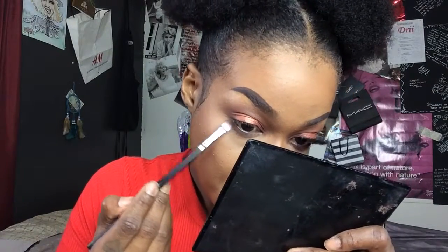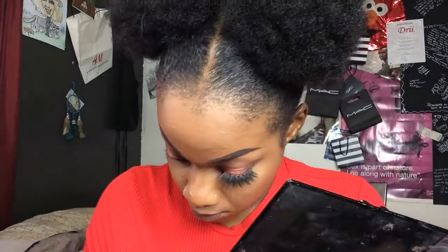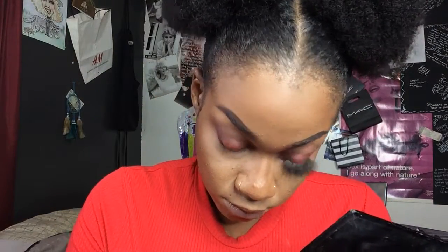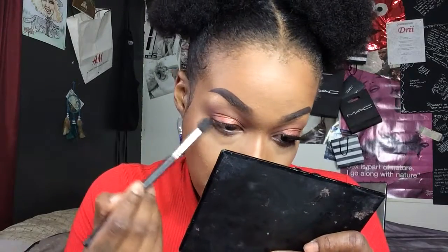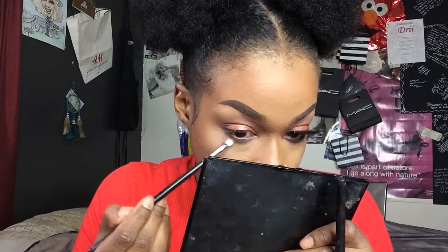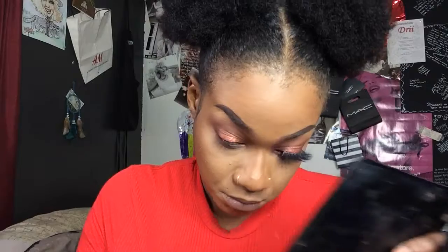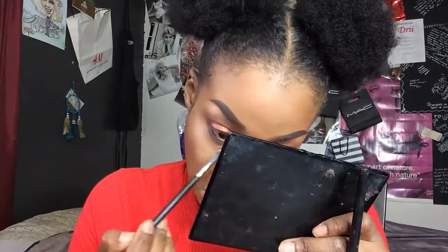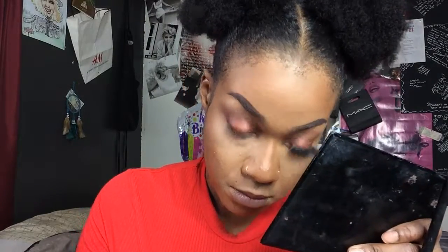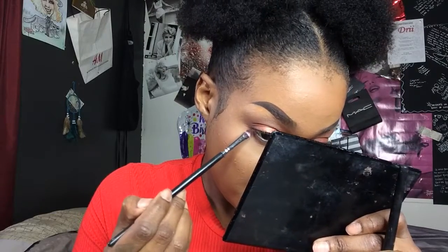Once I get all of that together, I go back into my transition shades and blend with the MAC 224. For the drop shadow, I use both transition shades on the bottom — I put the first transition shade down with a small precision brush, and then the second transition shade with a small fluffy brush. Then I go into Mocha and Chip to put it in the outer and inner V of my eye.